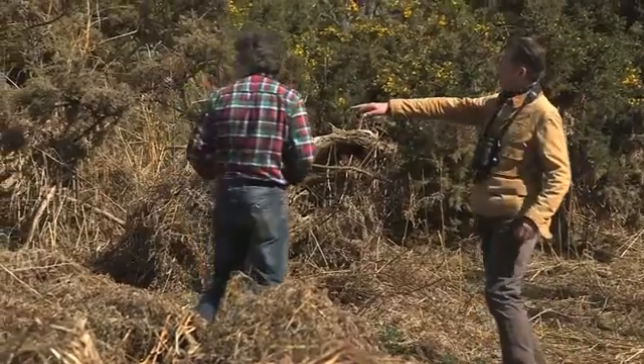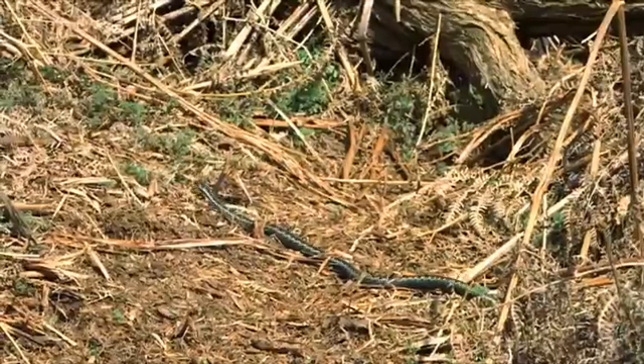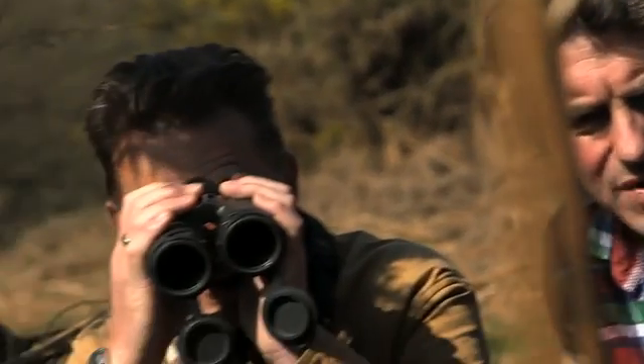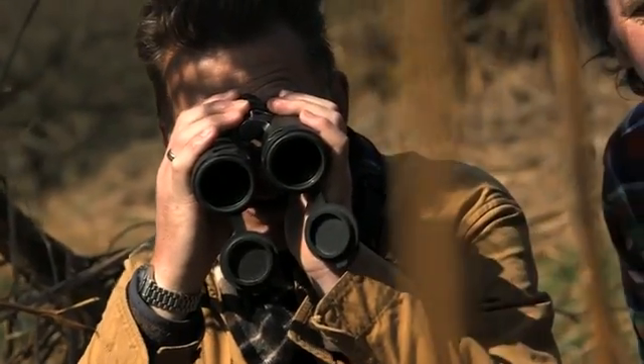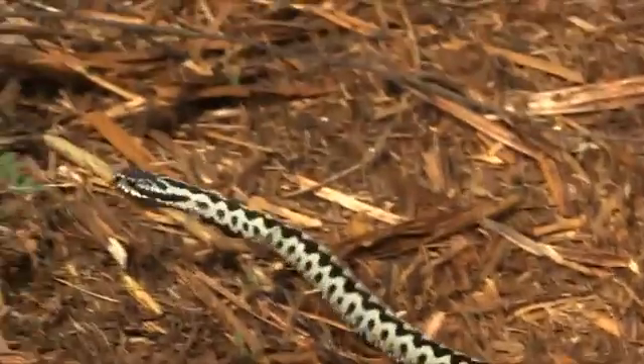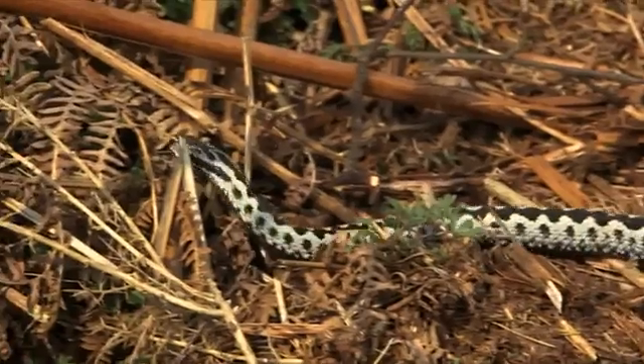He wasn't the only one. We were soon surrounded by male adders, and one shot off. One's just gone over that way. Look at that — moving so fast, it's so quick. It's adderville, isn't it? They're all around us, Chris.